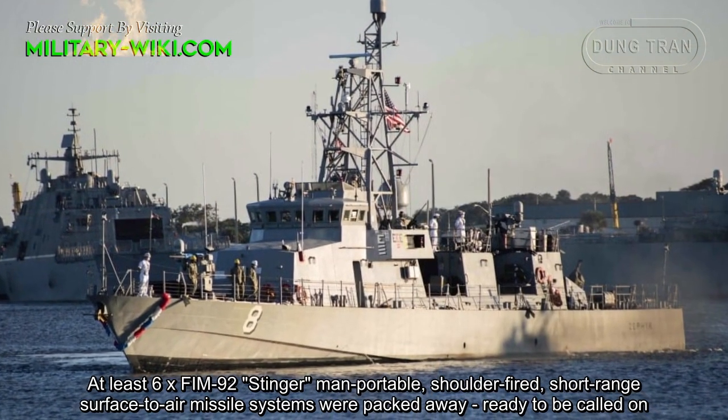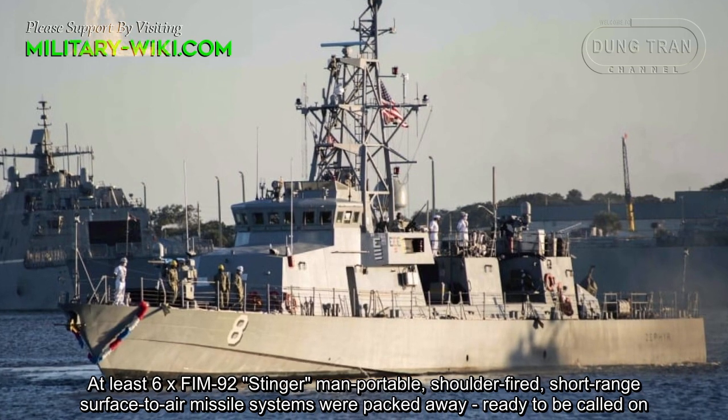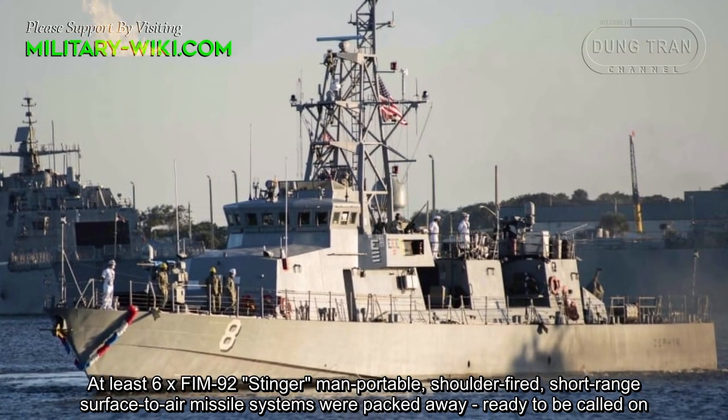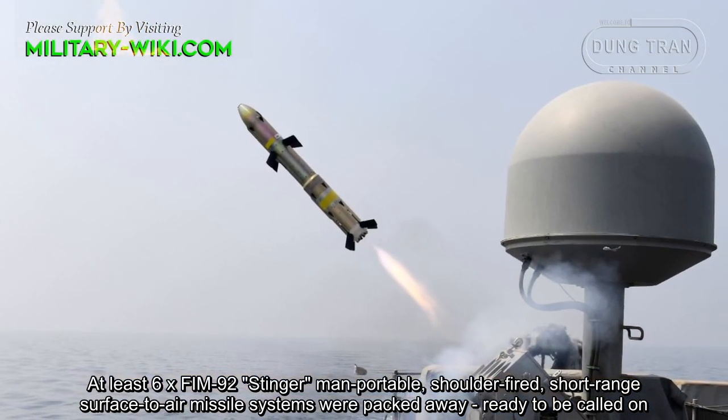Additionally, six FIM-92 Stinger man-portable, shoulder-fired, short-range surface-to-air missile systems were packed away, ready to be called on.